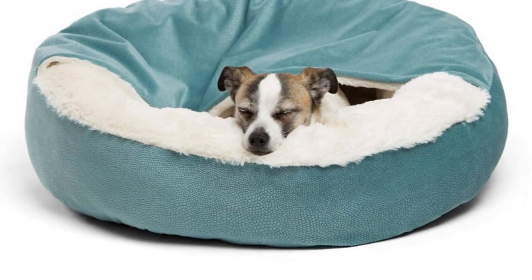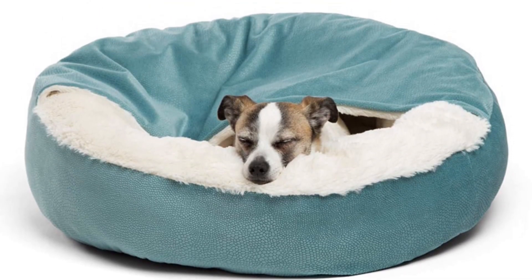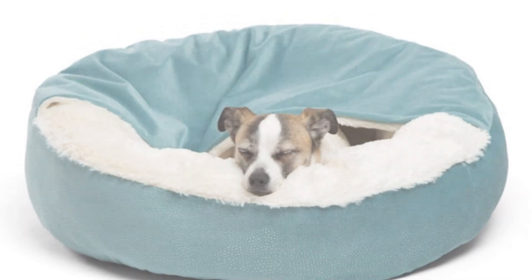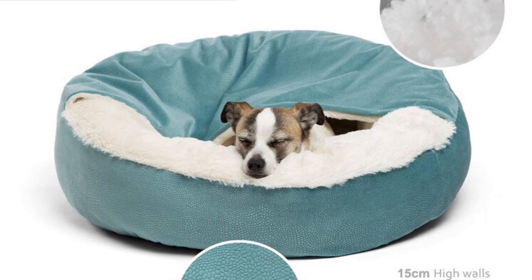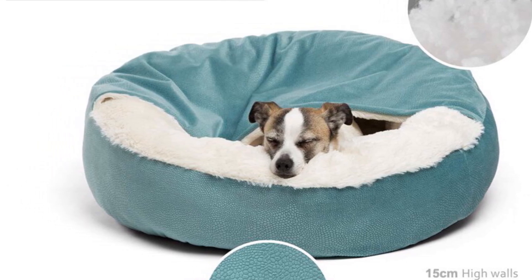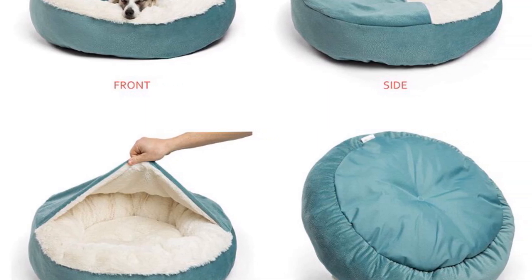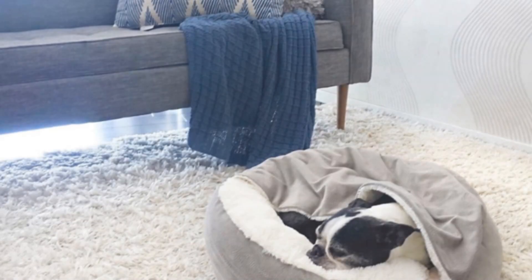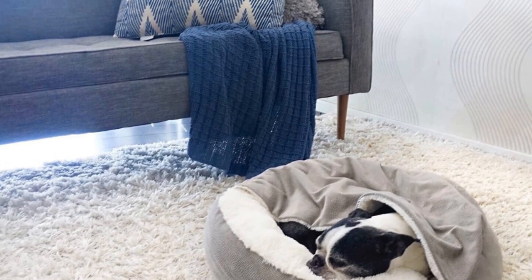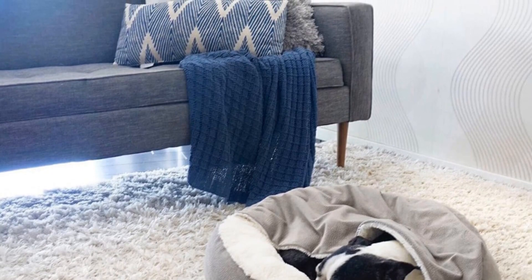One of the standout features of the Benepaw Orthopedic Dog Bed is its hooded blanket, which provides an extra layer of warmth and comfort for your furry friend. The bed is designed to offer a cozy and secure environment, perfect for dogs who enjoy snuggling and burrowing. Its removable cover, dirt-resistant and waterproof features, and hooded blanket make it a luxurious and cozy bed for your beloved pet.